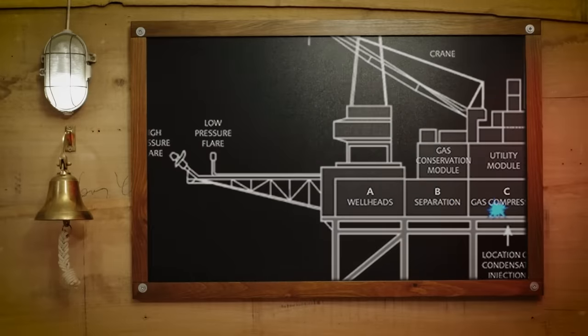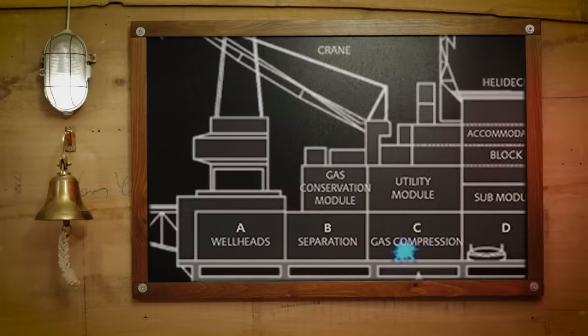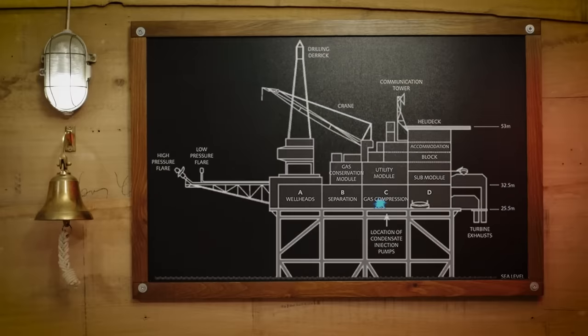Module A is the drilling module. On the opposite side of the platform is Module D, the living quarters. The modules are organized so that high-risk activities are furthest from the crew facilities like living quarters and the control room.